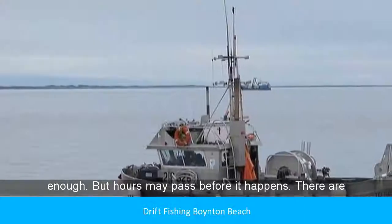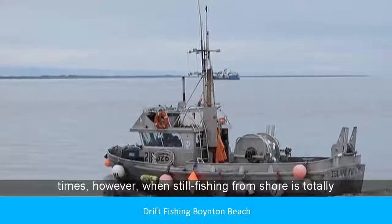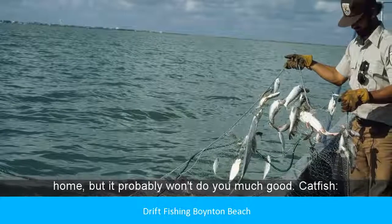But hours may pass before it happens. There are times, however, when still fishing from shore is totally unproductive. You can sit and wait till the cows come home, but it probably won't do you much good.